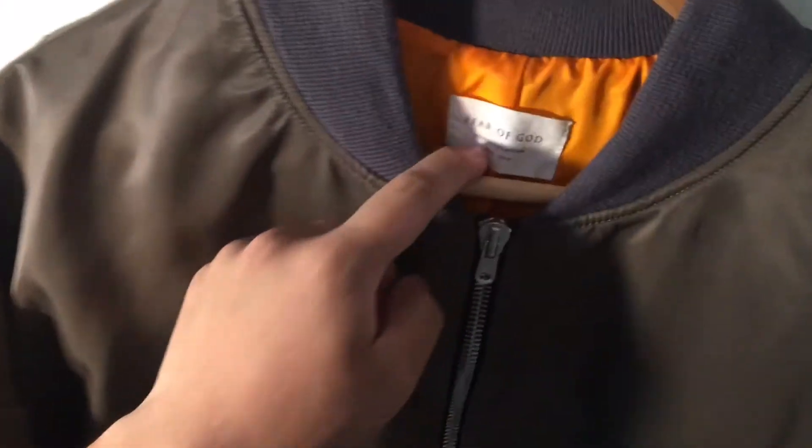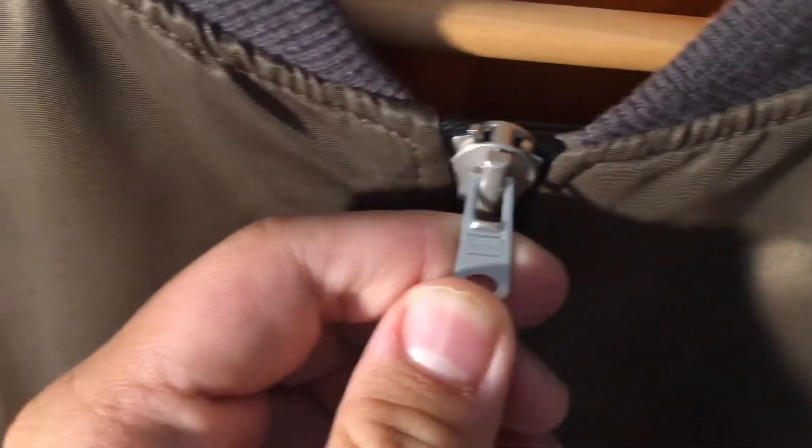This is the real Fear of God bomber — the main line. I got this for $1,095, about $1,200 something with tax. It has a tag for the collection 2015-2016 Fear of God. These are re-re zippers, really nice, level 8 closure. It actually even has a belt right here — so cool. The feeling is just so nice, and it has silk lining. This is nearly four times the price of the fake.